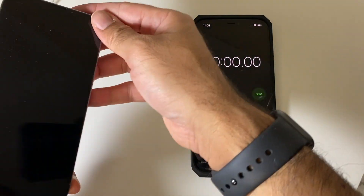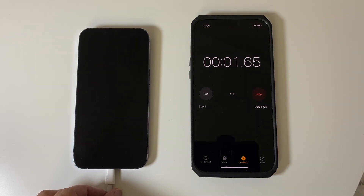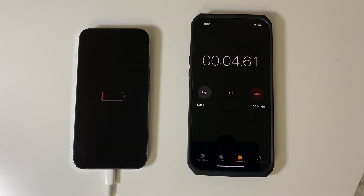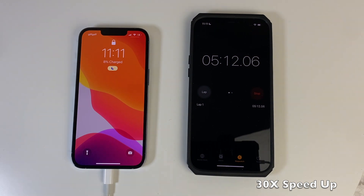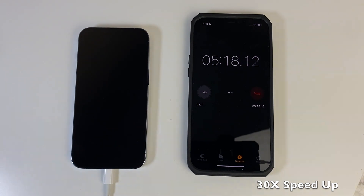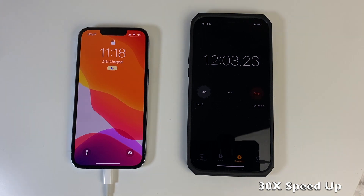So let's plug in the power and switch on the timer. Five minutes later we have reached 8% charge. 12 minutes later we have a 21% battery.